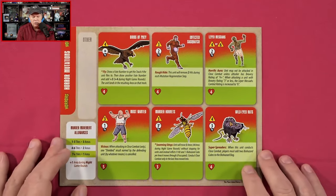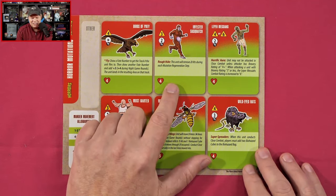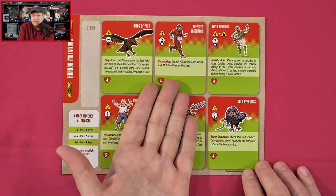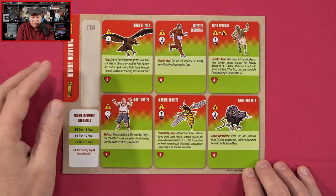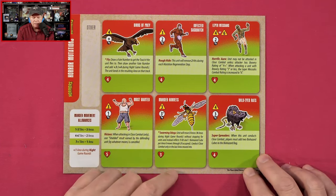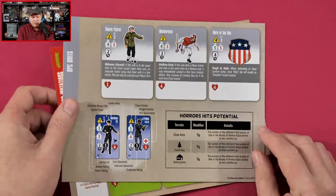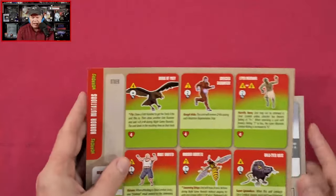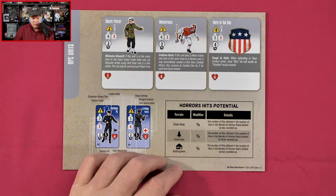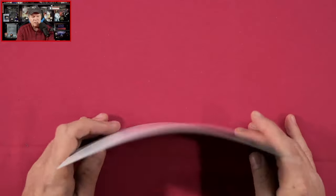And lastly we've got our Horror Mutations: Birds of Prey, an Infected Sasquatch — how could the Sasquatch stay hidden before it became infected on an island? — Leapers, Most Wanted, I bet that's a mutated prisoner, Murder Hornets, and Wild-Eyed Rats. So these are some of the factions as well as the mutations, and then there's a breakdown explaining how the stats are laid out and what those stats represent.